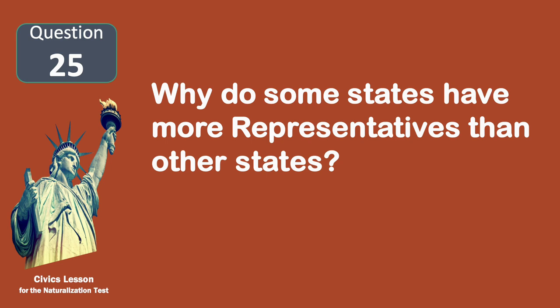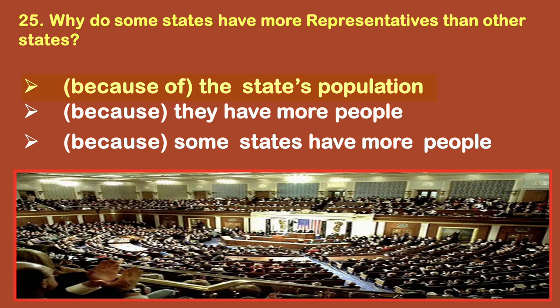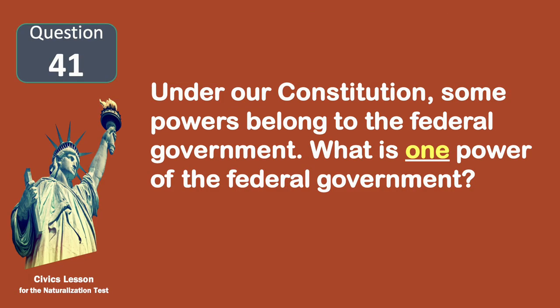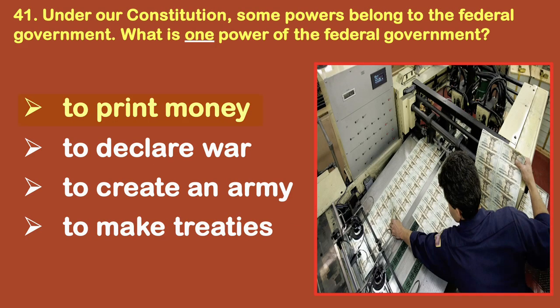Why do some states have more representatives than other states? Because of the state's population. Under our Constitution, some powers belong to the federal government. What is one power of the federal government? To print money.